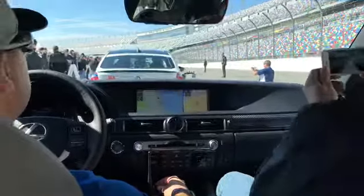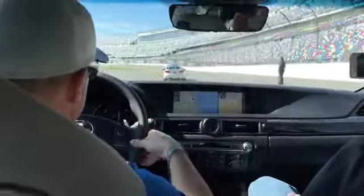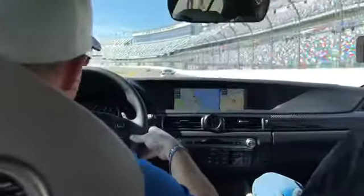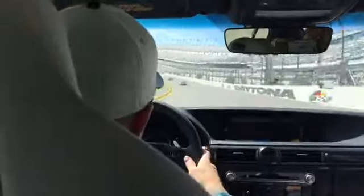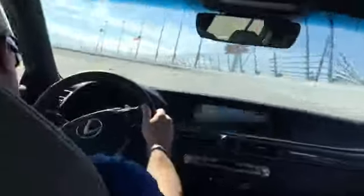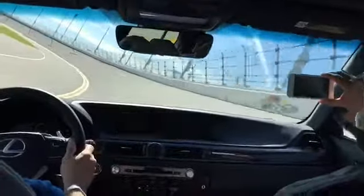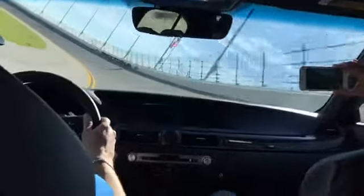You guys ever been around here before? Everybody doing okay? Yeah, great. Hey, you got your Days of Thunder on here, guys. Look at the lights up.